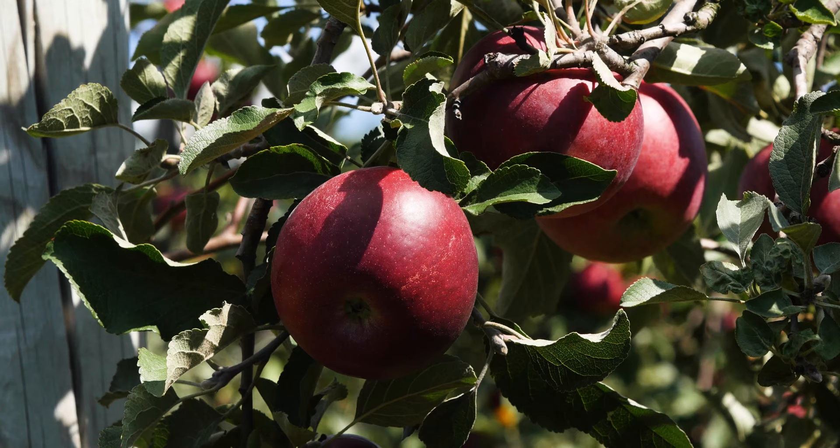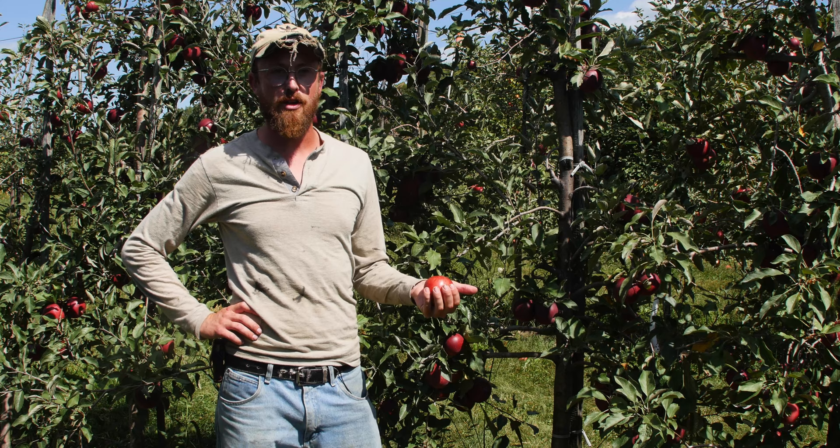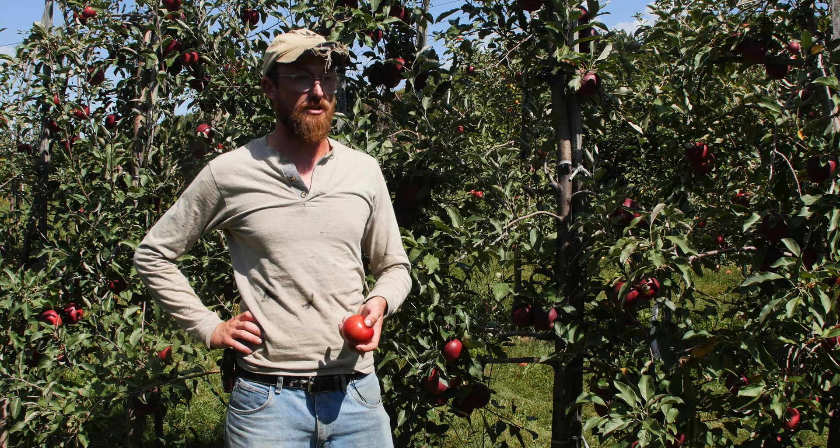Jonathan's also interesting in that it's been an important parent to a lot of apples available today. Jonafree, that we talked about earlier, Jonagold, Jonamac, Jonadel, Ida Red. It's had a great impact just beyond planting out a Jonathan apple. It's been used extensively in breeding programs to share its excellent juice and tartness with other apple varieties.